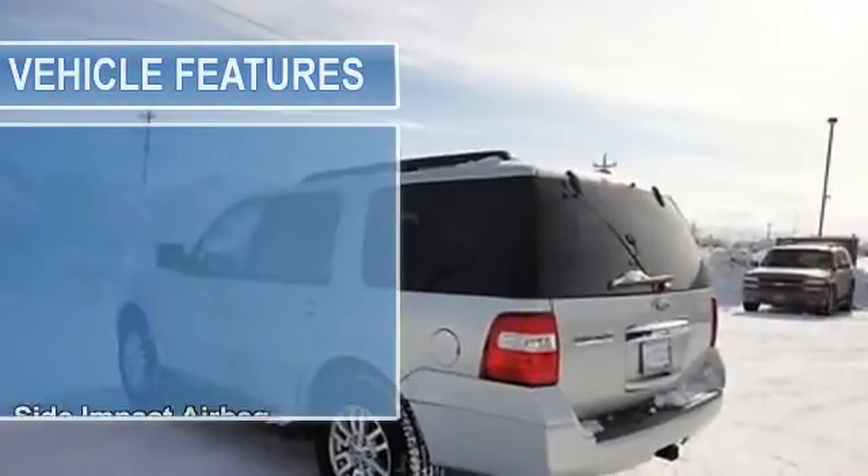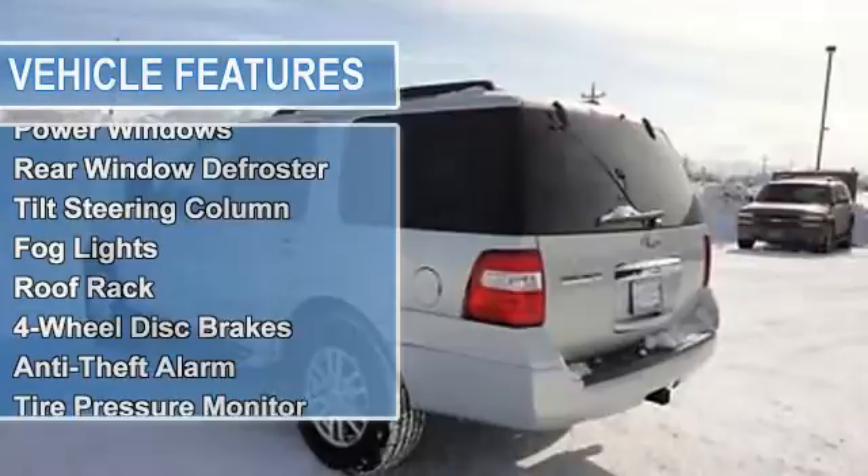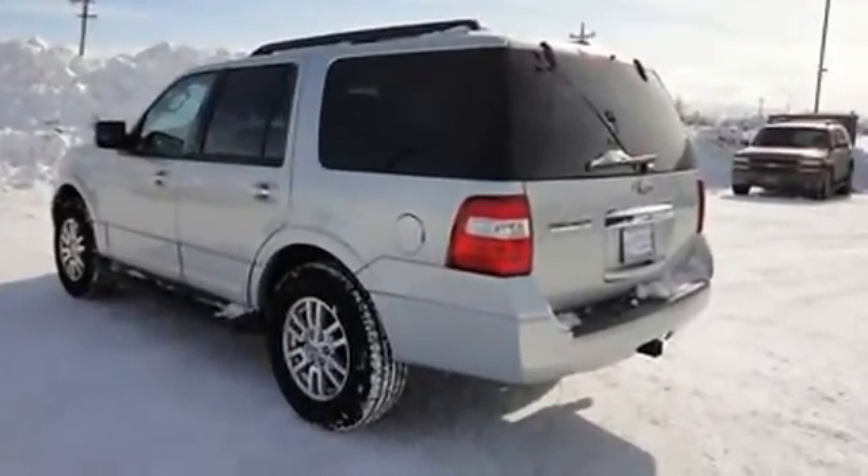AM-FM radio, air conditioning, cruise control, power door locks, power mirrors, power steering, power windows, rear window defroster, tilt steering column.